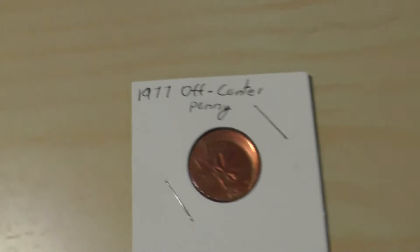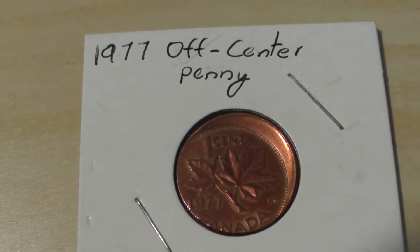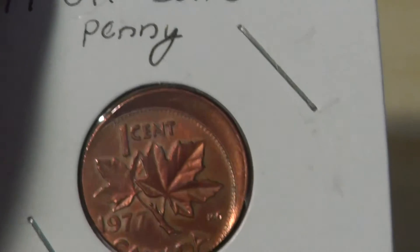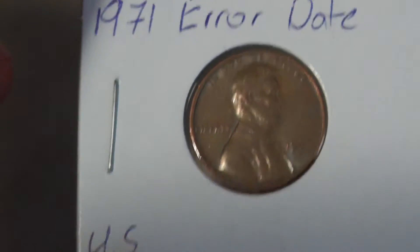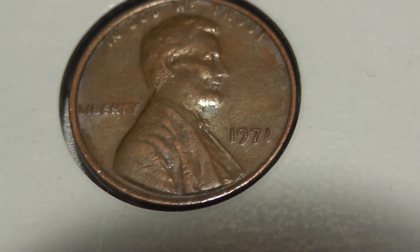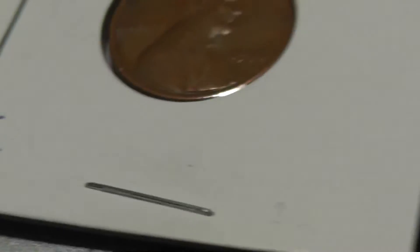For my error coins: I have this off-center penny that I found at the bank. This came out of a roll full of wheat cents — someone had a collection and decided to take it to the bank. It's a 1977 off-center penny — I would say it's about 15% off-center. Pretty cool. And an American 1971 error date — if you look at the one closely, the one is kind of smushed. I don't know how I noticed that, but it's not damage — it was made like that. Kind of cool.